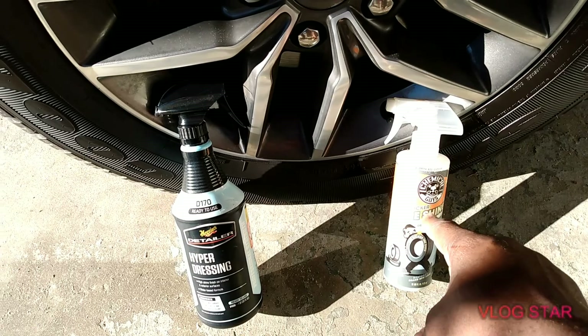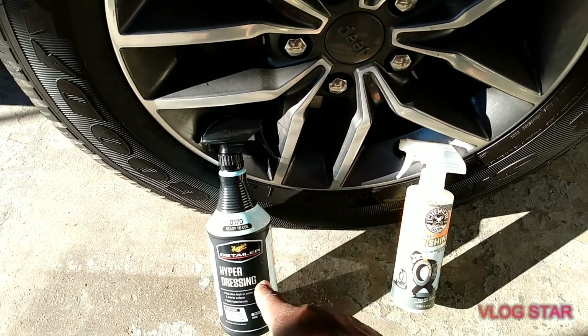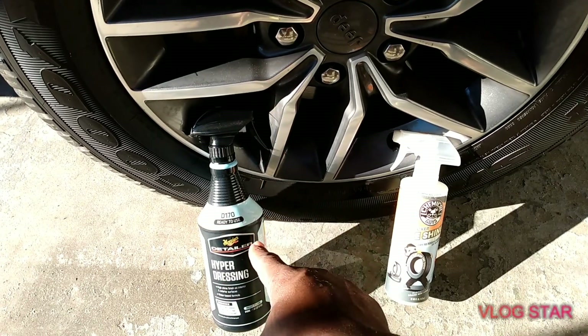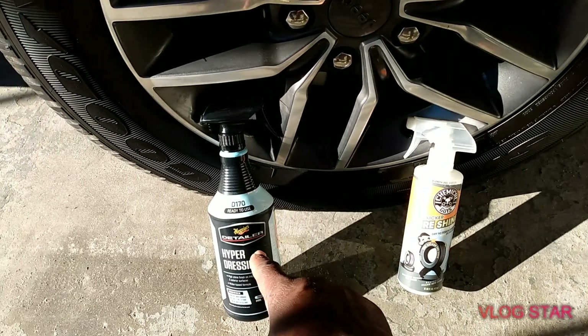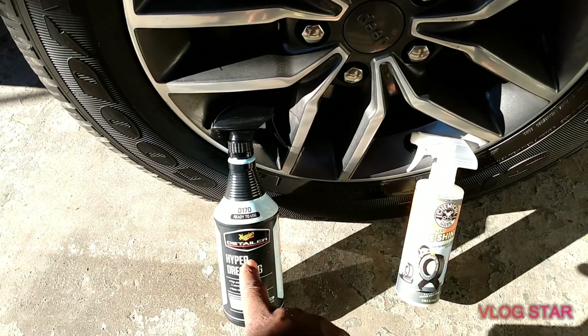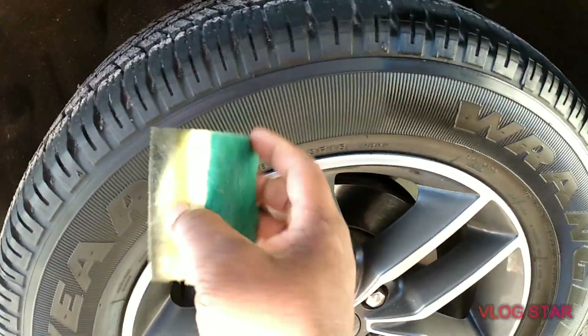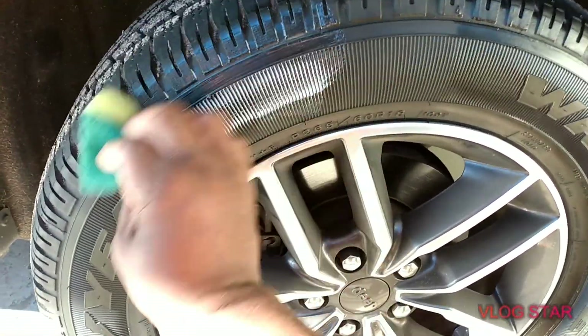If you're interested in these products, you can get the Chemical Guys Tire Kicker from Walmart for eight bucks. You can get the Meguiar's from Advanced Auto Parts for 20 bucks, and you can also order it online — I think you can get a gallon for like 40 dollars.